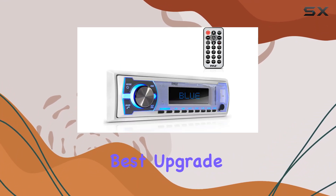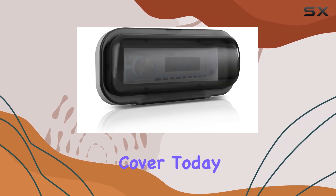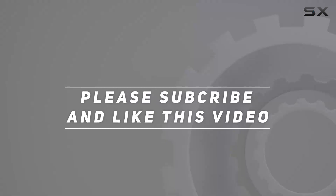So why settle for anything less than the best? Upgrade your boat's sound system with the Pile Marine Bluetooth stereo radio and waterproof cover today. Check out the video description for the updated price, and thank you for watching.